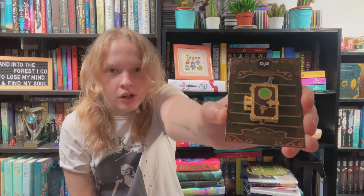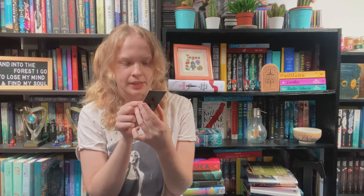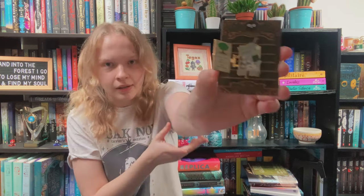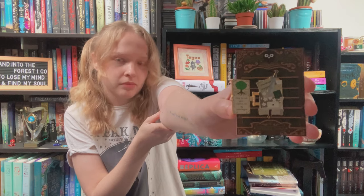So here we have a little journal. It just says featuring in-universe references and as I don't know the references I can't tell you much about this journal, but I do love it. I think it's cute. What it means I don't know, but I love it.